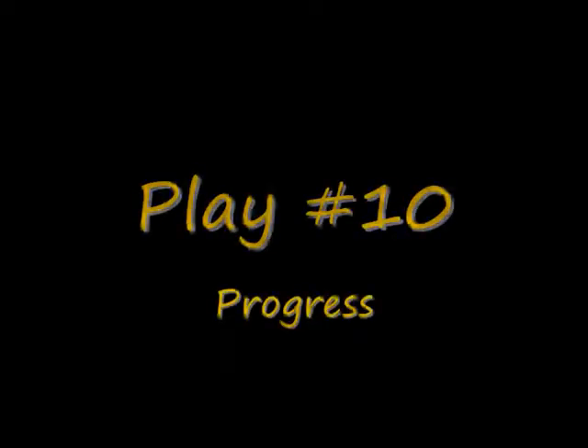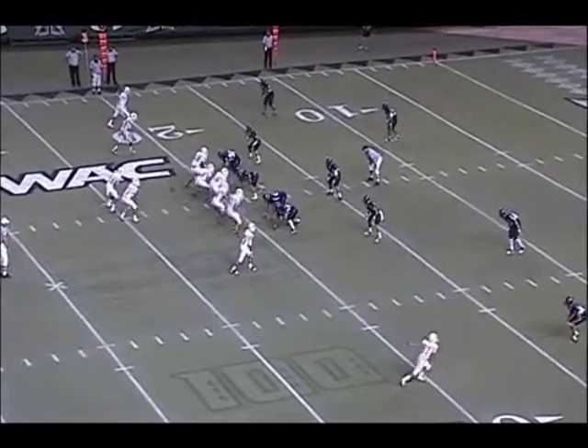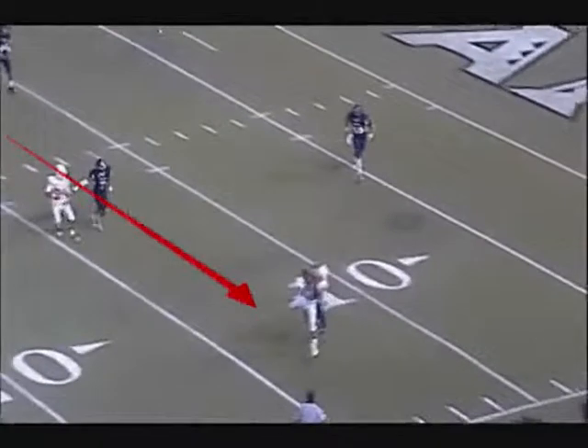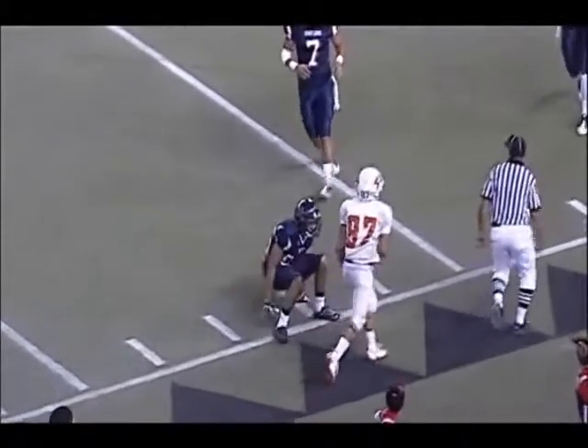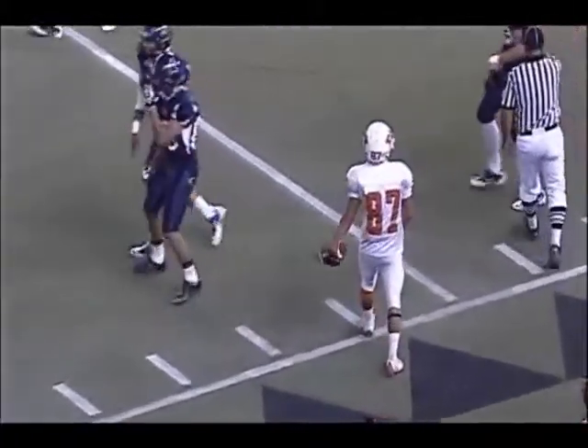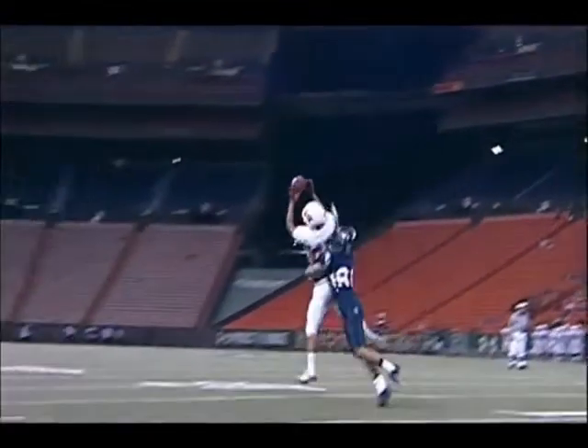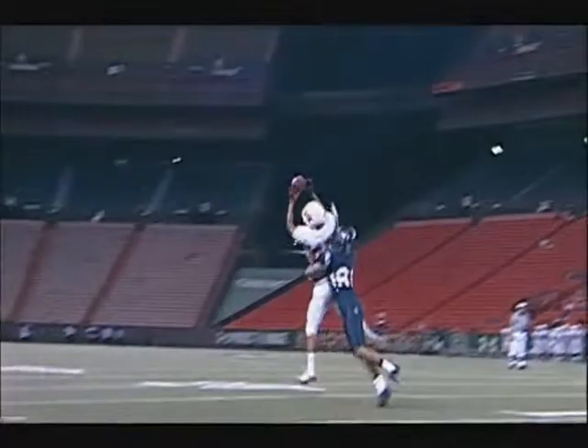Play number 10 is a progress play — they got a pretty good spot, but I would have liked to see a cross-field mechanic used here. Whenever a receiver is contacted, airborne or not, going the other direction by a defender, you give him all of that progress unless he loses the ball, and then it's incomplete. I would have liked to see the official on that sideline stay back a little bit further and then look across the field for the progress spot from the official on the other side.